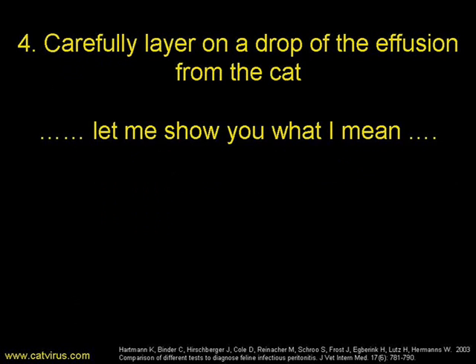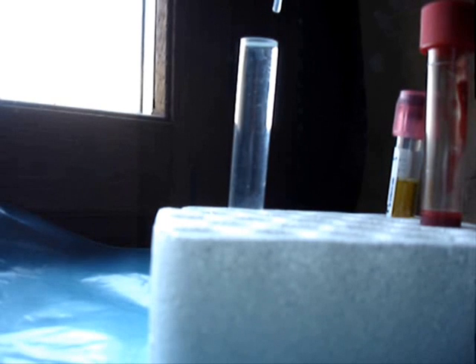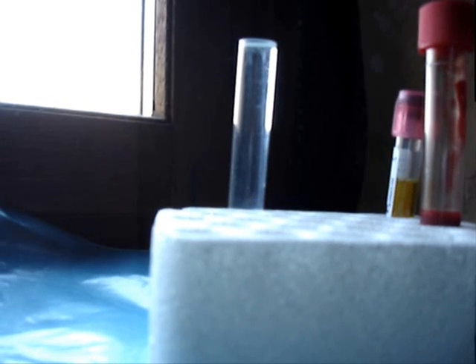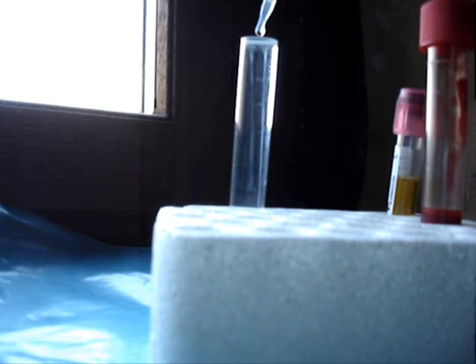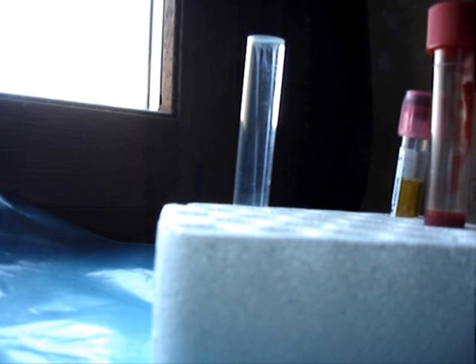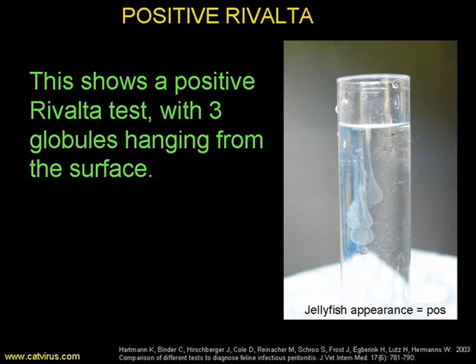Carefully place a drop of the effusion onto this mixture, as shown in this film. Here's the drop going in, and look how it's hung from the top of the tube. Here's another drop, and now the first drop's going down like a little jellyfish — this is a positive reaction. And here's the third drop: it hangs from the top, then finally it moves off down the tube and leaves a sort of track in the mixture. That is a positive.